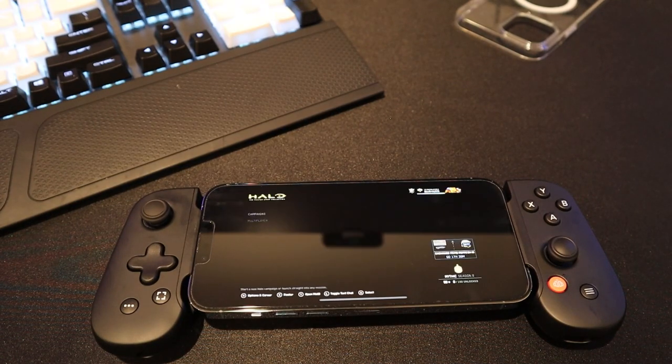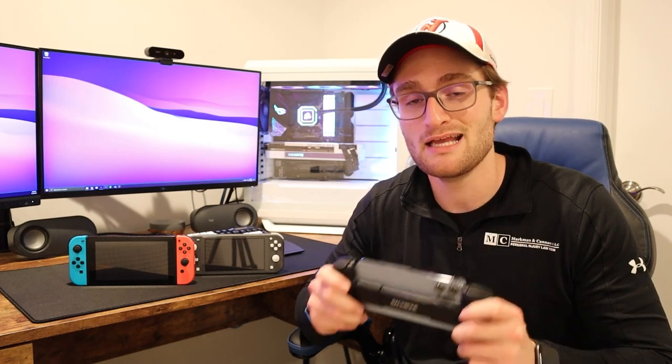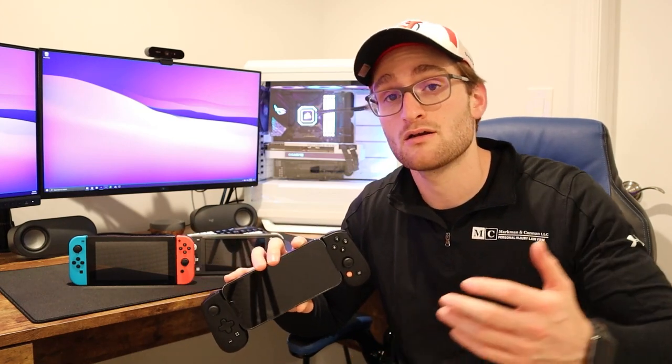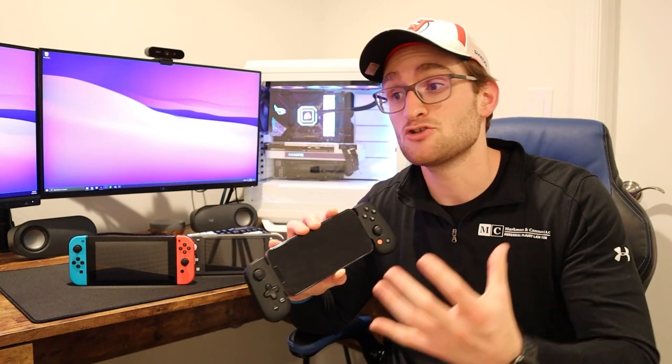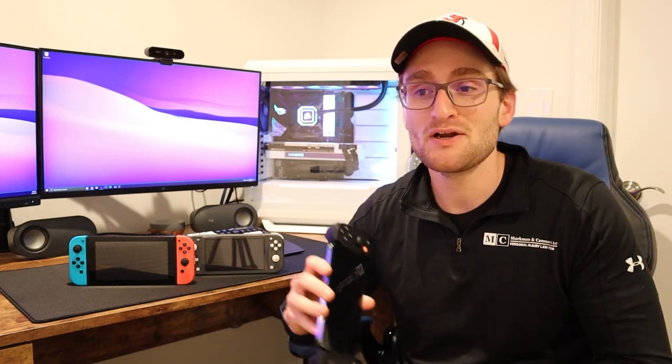So of course the Switch, Switch Lite, and Switch OLED aren't going anywhere anytime soon, but the iPhone 13 Pro Max provides an opportunity for iPhone owners to have a full-fledged handheld console experience when paired with something like the Backbone One. These things really do transform the iPhone into a real handheld gaming device, like you can get with a Switch or a Steam Deck. Of course this is a $1,100-$1,200 phone whereas these devices are nowhere near that price — but if you were going to buy an iPhone 13 Pro Max as your everyday device, then maybe you don't really need an additional gaming device like a Switch.